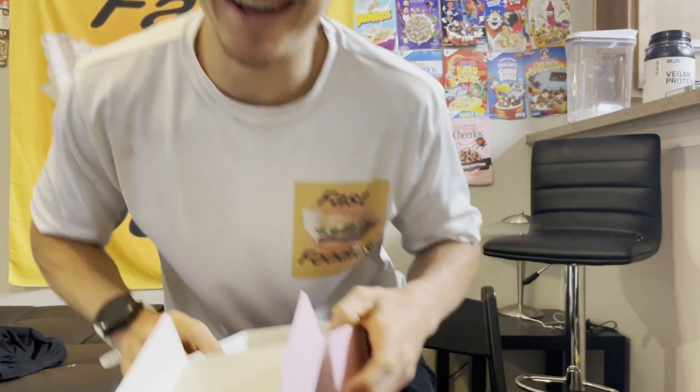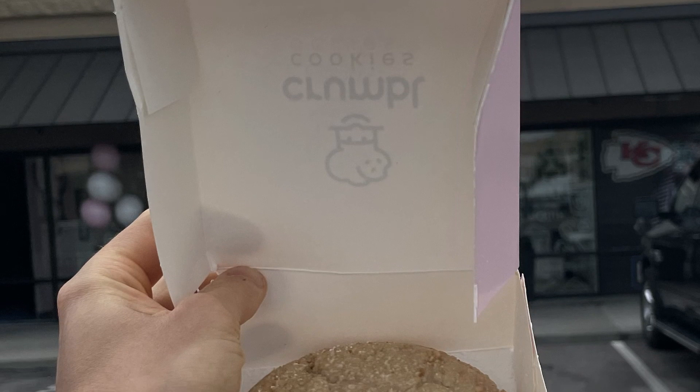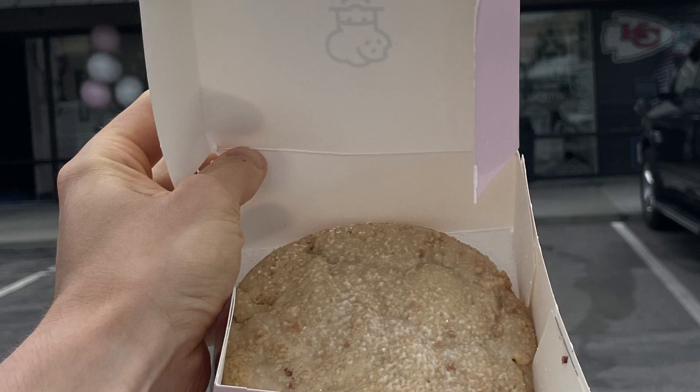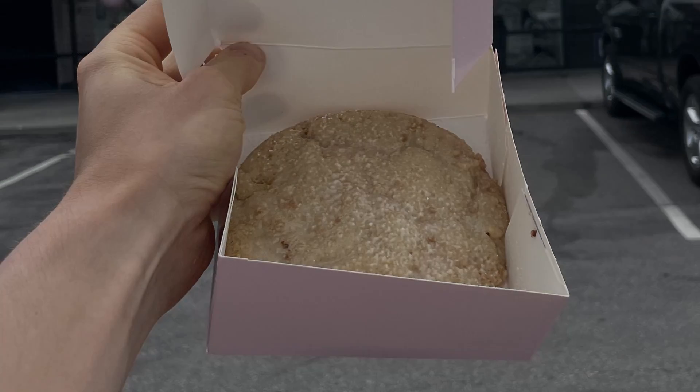If you made it to the end of this video, then I'm sure you want to become a Fast Foodie. All you have to do is hit that subscribe button. To see exclusive behind-the-scenes footage, head over to Instagram and follow the Fast Foodies at Fast Foodies Review.